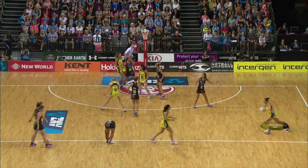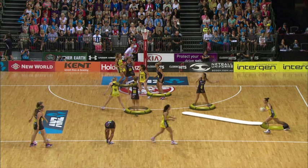Elias has the ball at the top of the circle, but the interesting point to note is the defensive setup are back deep in the attacking third, which creates a lot of space for Elias to drive onto the circle edge.